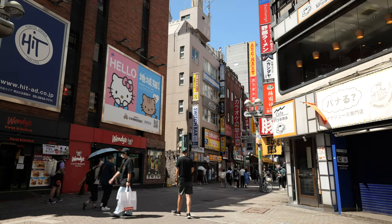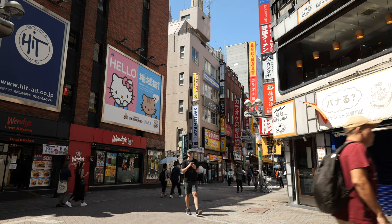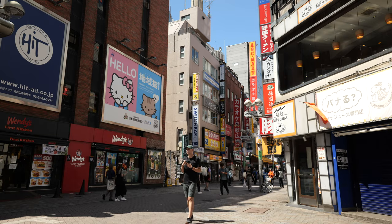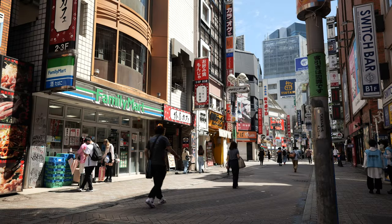This area of Shibuya is called Center-gai. In the daytime it's busy but fairly tame. At night, it can get pretty wild though.